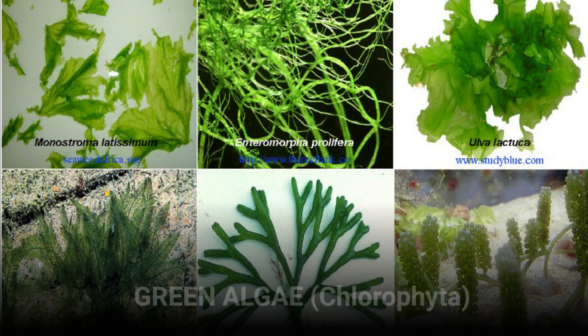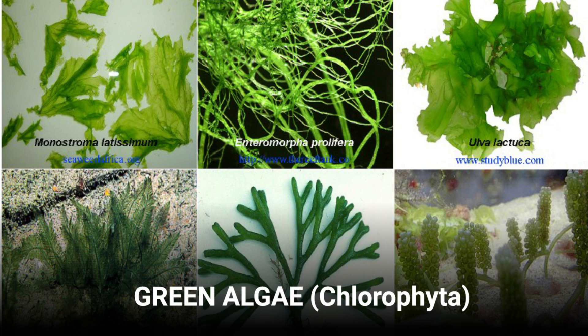Green algae can be found in salt water, fresh water, and sometimes even on moist land. They convert sunlight into starch and save it in their cells to consume as their food.